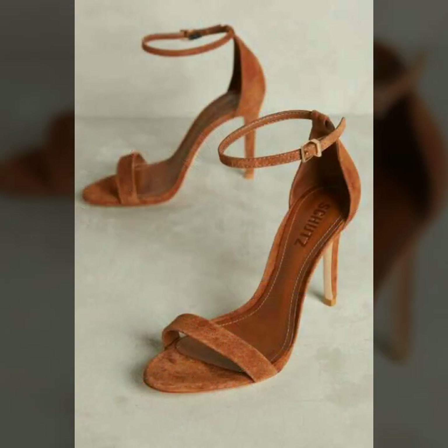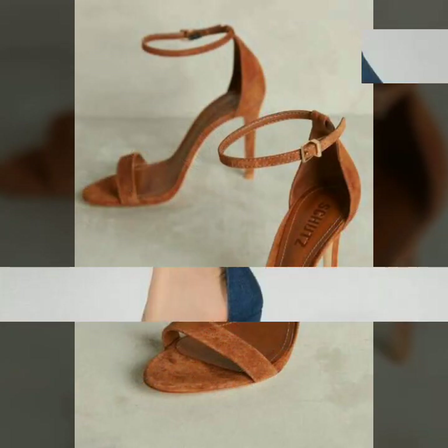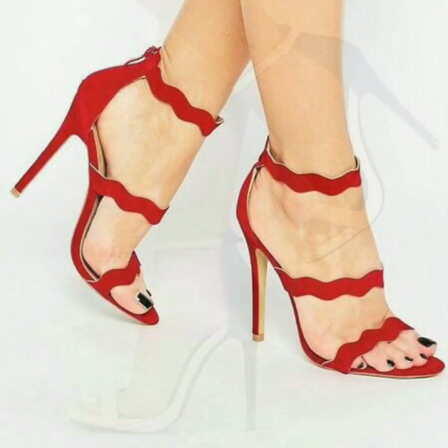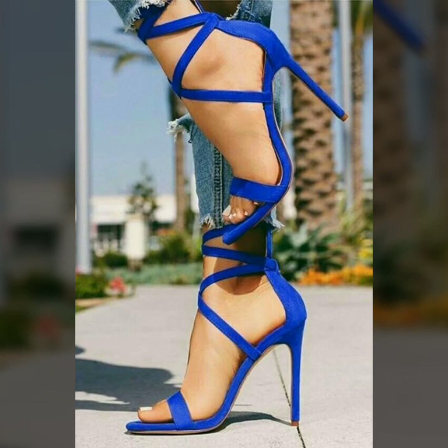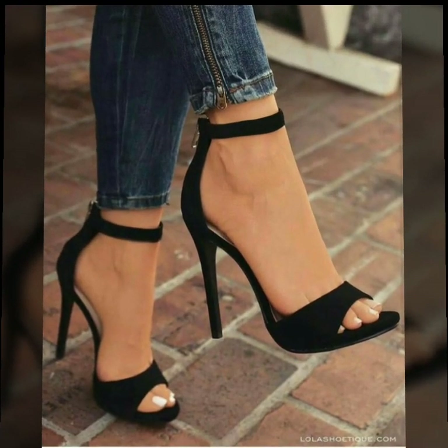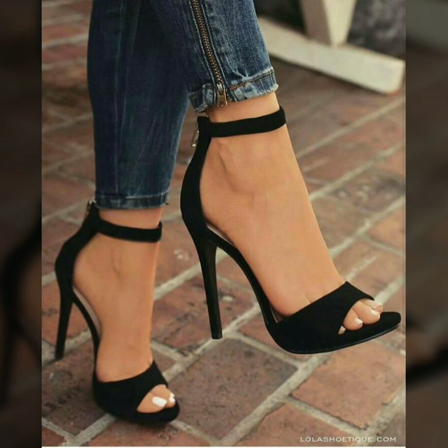Today I am going to share with you the most gorgeous and very stylish designs of ankle strap open-toe high heel shoes and sandals, for those ladies who want to look very gorgeous and very stylish. By watching this video you will get very amazing ideas — all these designs are very wonderful and outstanding. I hope you will love my collection.